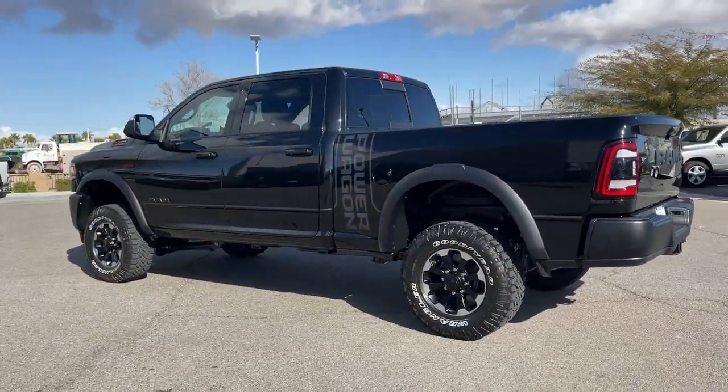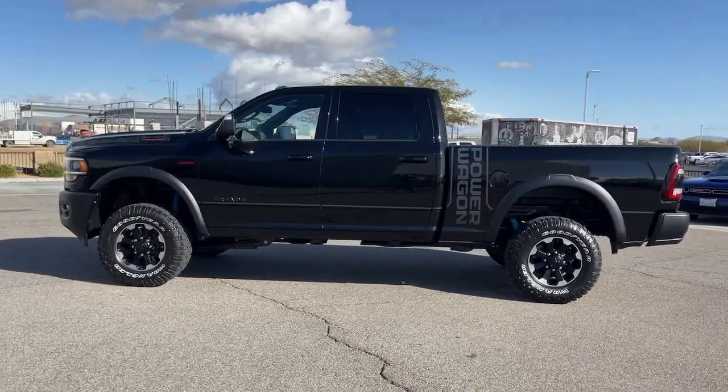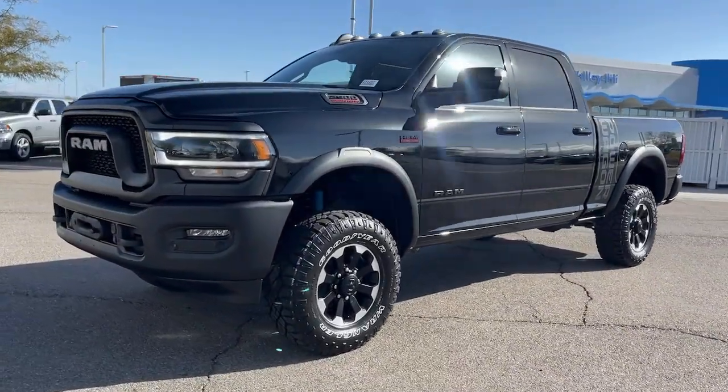Keyless entry, navigation system, backup camera, heated rear seat, premium sound system, remote engine start, bed liner, fog lamps, satellite radio, heated mirrors.